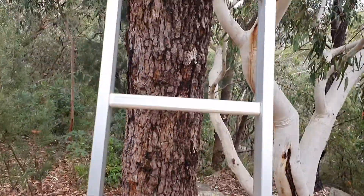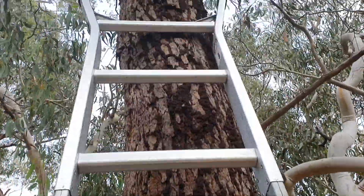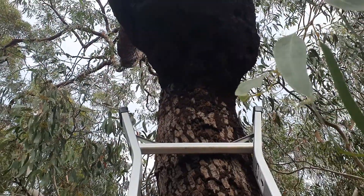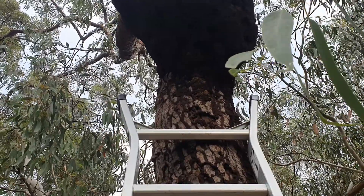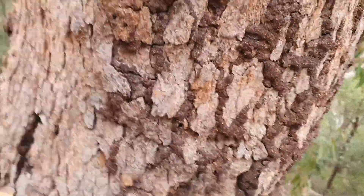About a month ago we treated it by just climbing the ladder and then punching some holes in it. Once we got the holes in there, we injected the Termidor directly. I'll show you what the result is.